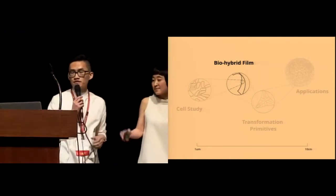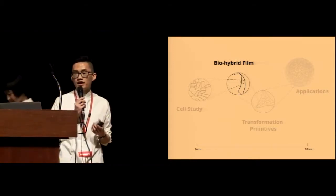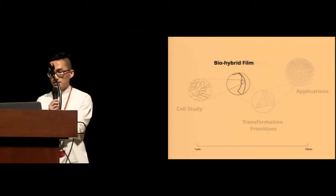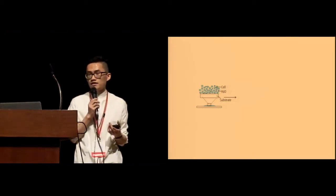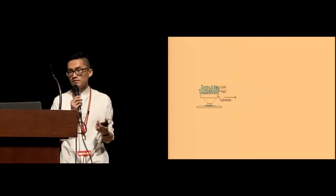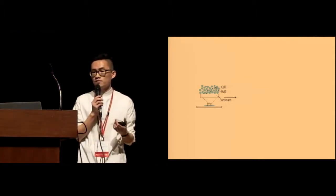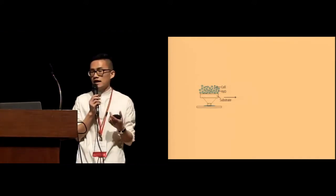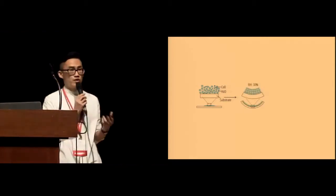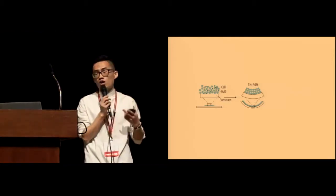As we observed the hygromorphic behavior of the single natto cell, we started to scale it up by fabricating a biohybrid film and conducting mechanical characterization on it. A biohybrid film is a thin film that contains a soft substrate — usually latex in this paper — and also a cell layer. After we obtain the cell-water solution from the wet lab, we deposit it on the soft substrate. As the water evaporates, the cells shrink and create a pulling force that pulls the base layer toward the cell layer side.